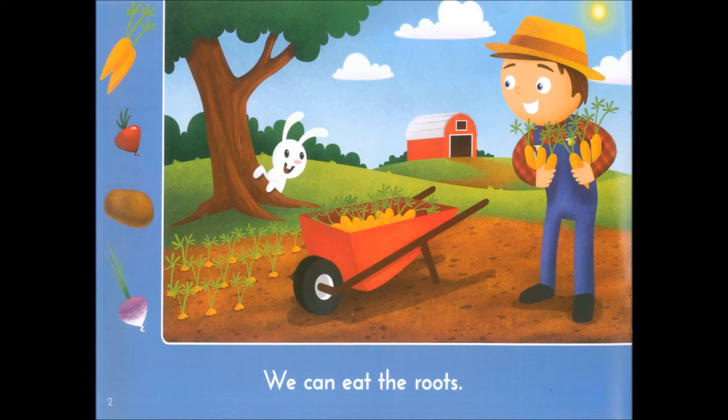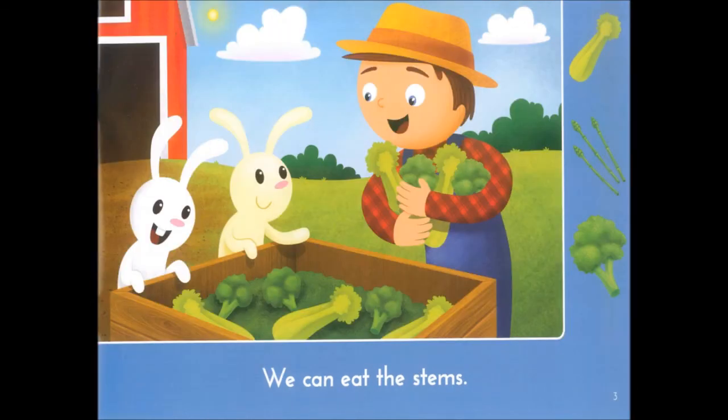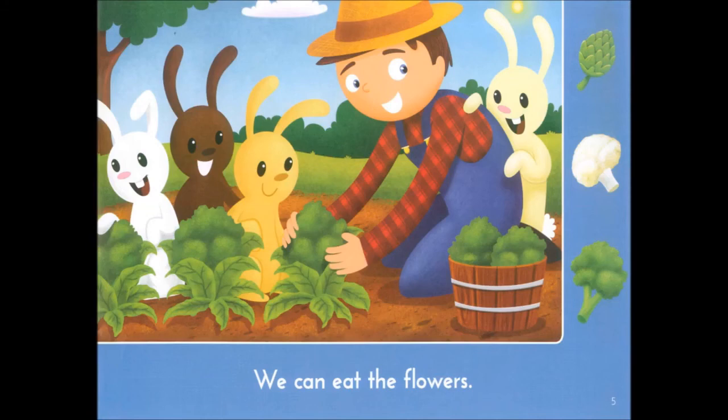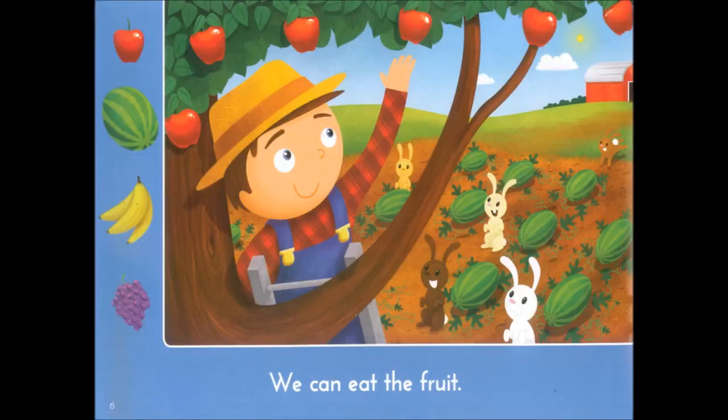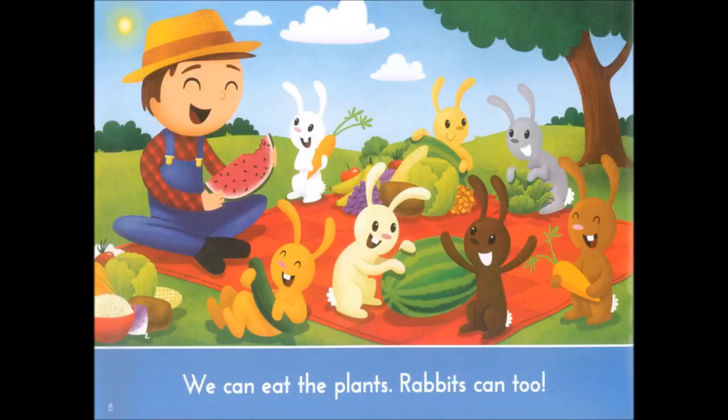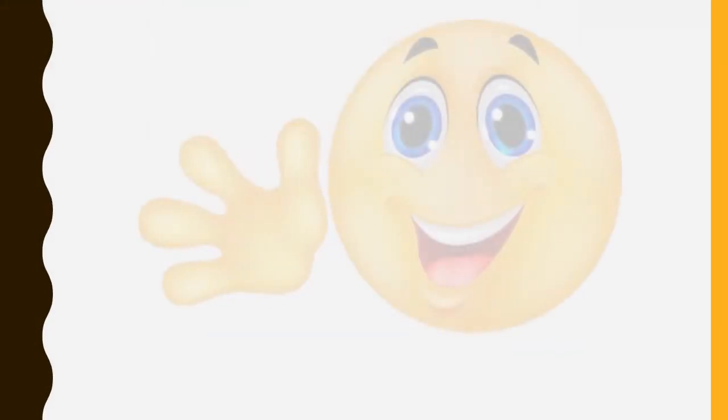We can eat the roots, we can eat the stems, we can eat the leaves, we can eat the flowers, we can eat the fruit, we can eat the seeds — we can eat the plants, and rabbits can too! Bye now, and I hope you had loads of fun learning all about the parts of the plant that we eat.